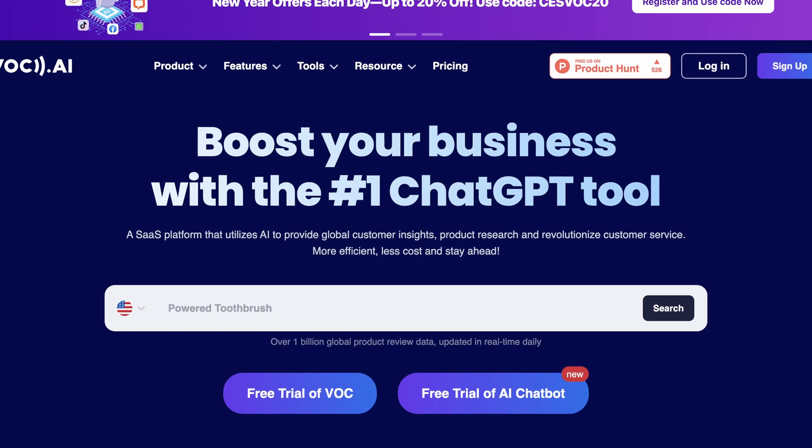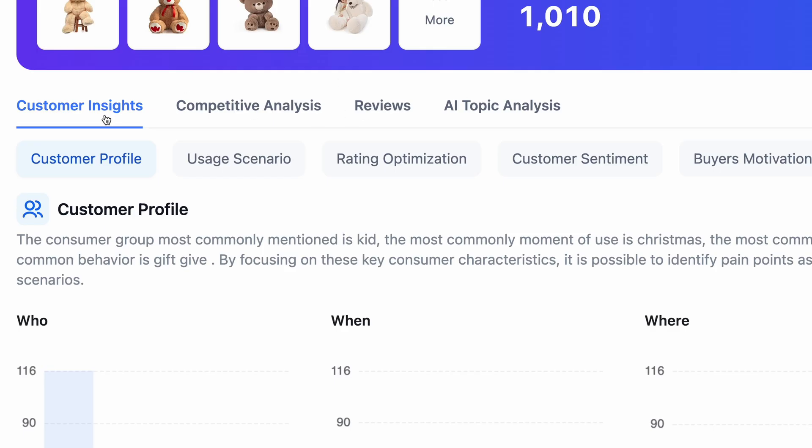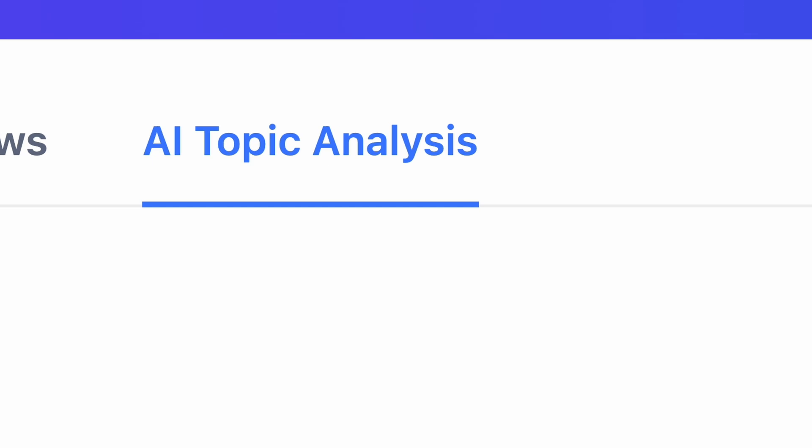If we analyze these reviews manually, just think how much time we would have to spend on it. But with Vogue.ai or Sulex, you can do it within a few seconds. Now here you can see that there are four parts of this report: Customer Insights, Competitive Analysis, Reviews, and AI Topic Analysis.